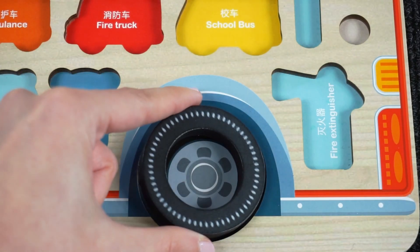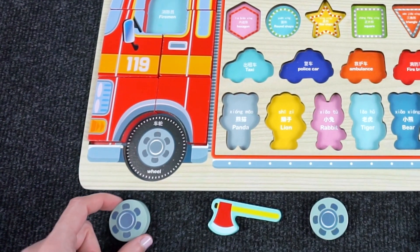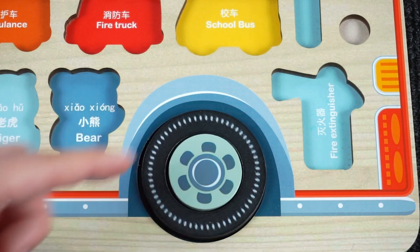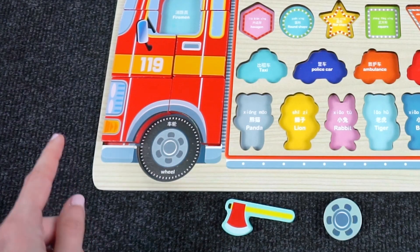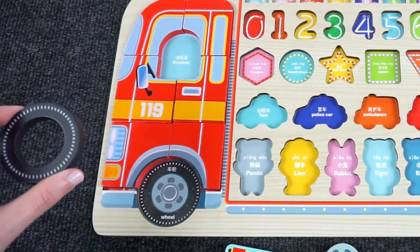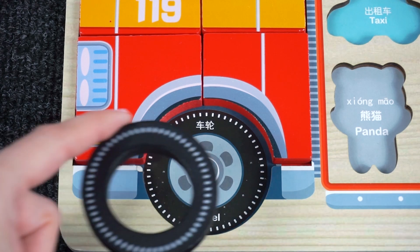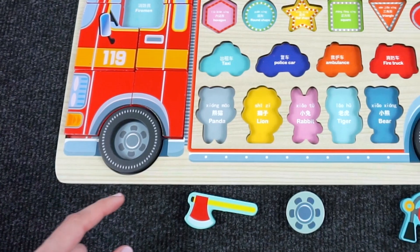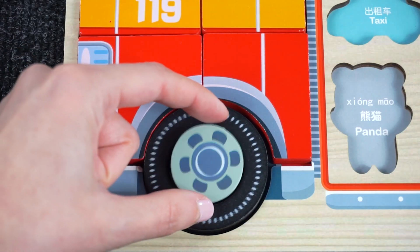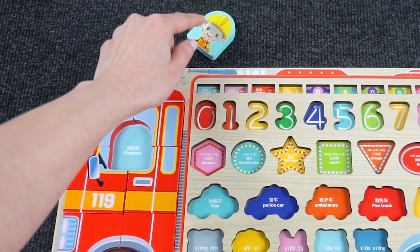I think it will go here. Yes, right here. Now let's take this little circle right here. I think it goes here — the circle is the hubcap. I think we need another wheel. Let's see where we should put it. We place it right here.